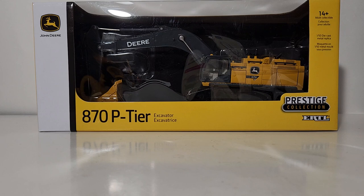The item number for this model is LP77342. That information is relevant and important if you live near a John Deere dealership and you wish to order this model through your local John Deere dealership.